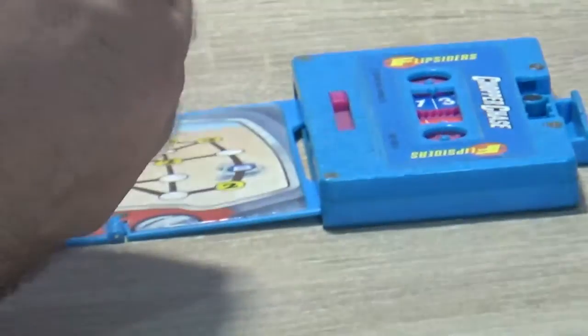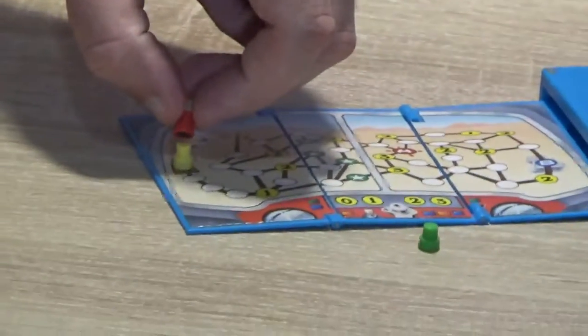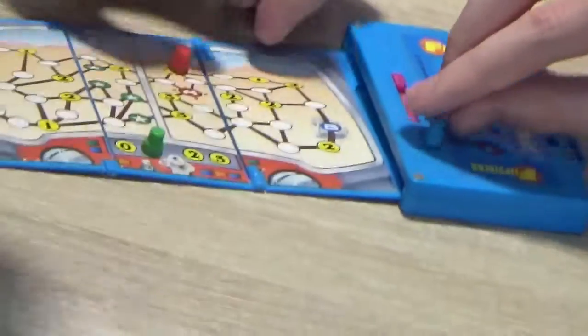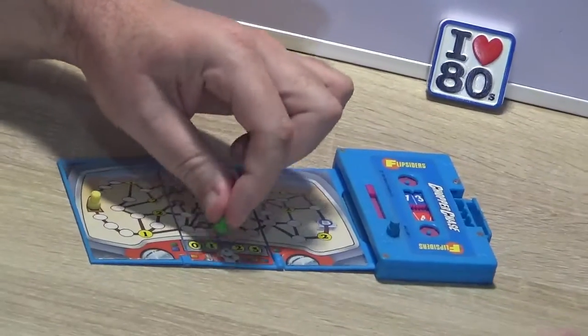You get four pieces. In Chopper Chase the theme is cops and robbers — one of you is the robber, trying to get from your bank robbery all the way to the border to escape. The helicopter is trying to land on the bad guy's car to catch him. With the helicopter, not only do you move around the board, you also have to manage altitude. You've got a number on the board and corresponding numbers here, so this track represents your altitude.